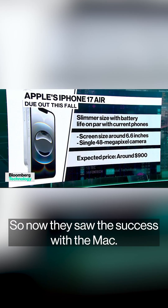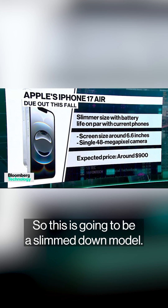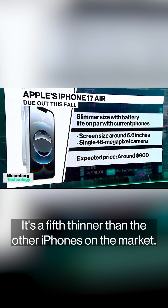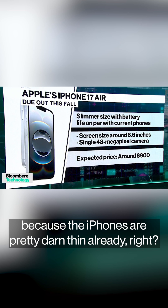They saw the success with the Mac and want to do the same thing to the iPhone. This is going to be a slimmed-down model — a fifth thinner than the other iPhones on the market. When you're getting down to 20% thinner, that's really thin because the iPhones are pretty darn thin already.